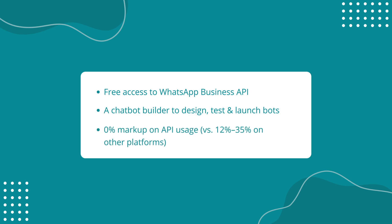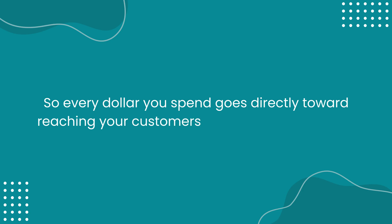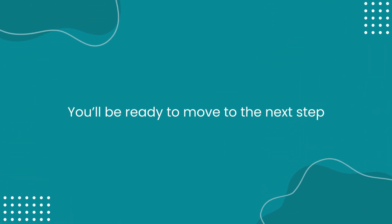Also, unlike other platforms that add a 12% to 35% markup on API usage costs, WA Notifier charges 0% markup, so every dollar you spend goes directly toward reaching your customers, not platform overhead. Once you've created your free account with WA Notifier and set up your phone number with the WhatsApp API, you'll be ready to move to the next step.